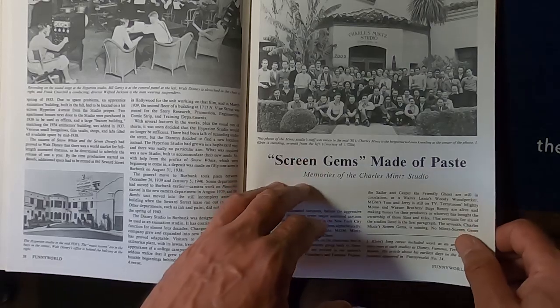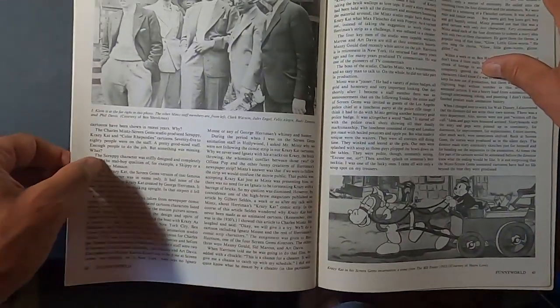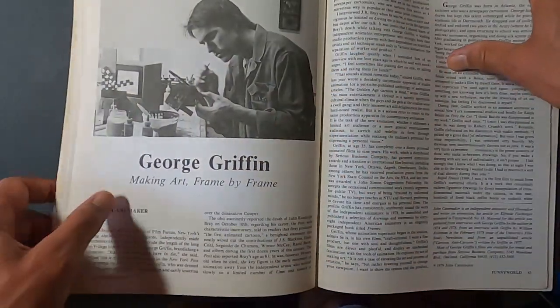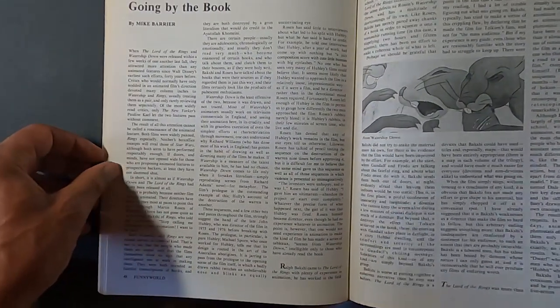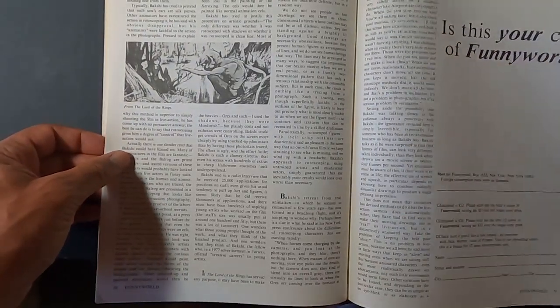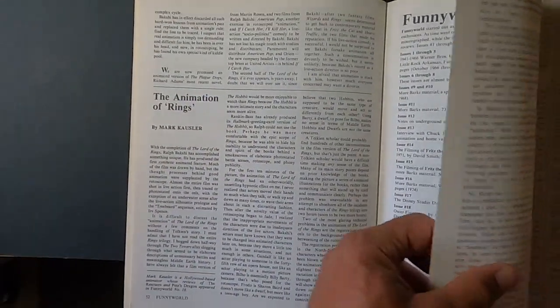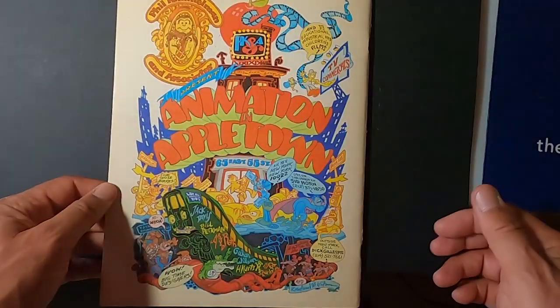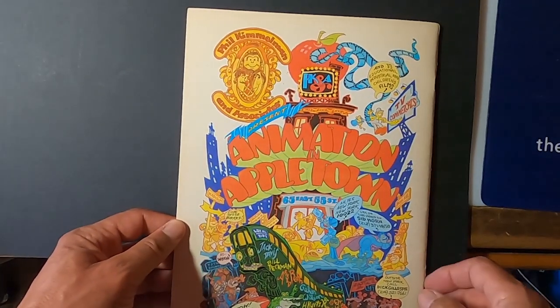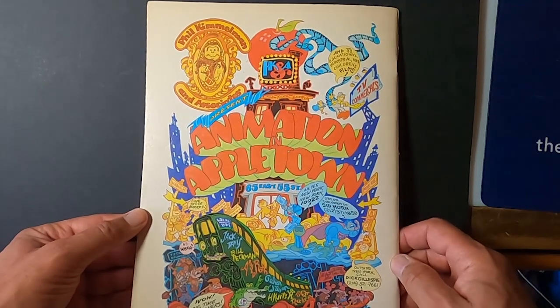There's also an article about the Screen Gems cartoon studio, which was owned by Charles Mintz, and some of the guys in the studio. Then there's an article about George Griffin, an independent animator — I saw his films when I was in art school. And then reviews of Watership Down and Bakshi's Lord of the Rings, plus an article written by Mark Kausler about the animation for Lord of the Rings. There are also books about Mickey and Donald in big hardcover editions, and on the back was a large ad for a big animation studio in New York — Phil Kimmelman and Associates, which looks like it was drawn by Roland B. Wilson.